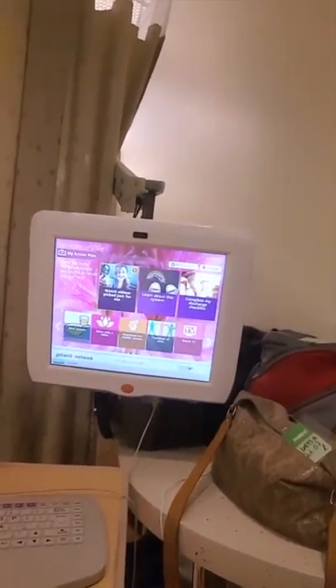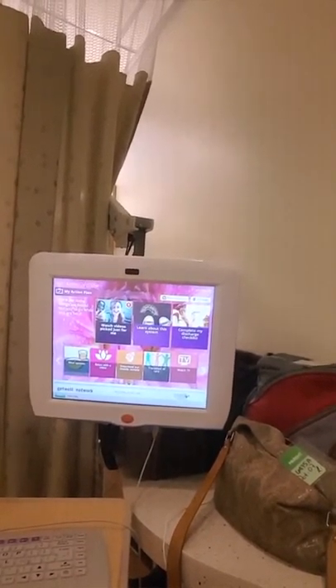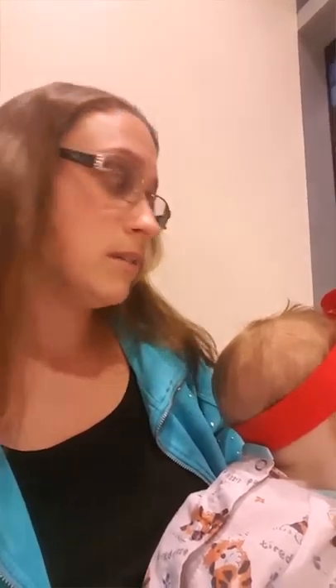Every room has one of these cool touch screens where you can choose meal options, order room service for the family or the parents that are here. You can watch television channels from it, do some internet searching, and one of our favorites is relax with the video — they have wonderful sleepy time music available here that really helps.